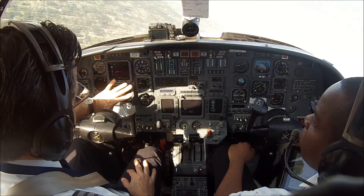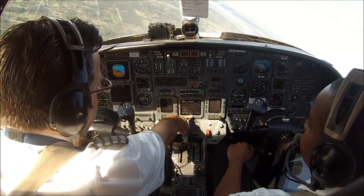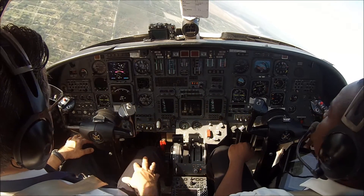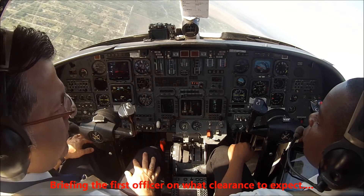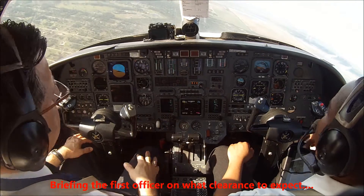Left 1-8-0, Approach Plus 5. We still have 3.8, so we are now on the base turn. It gives you probably a heading of 1-3-0 or something. Maintain 2,000 till established, clear ILS 1-0 left — that's the clearance you're going to get.